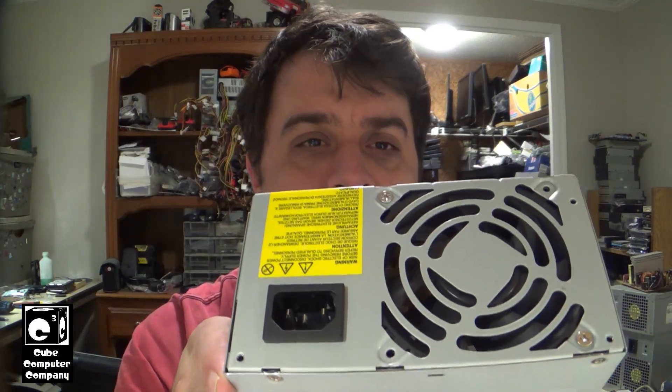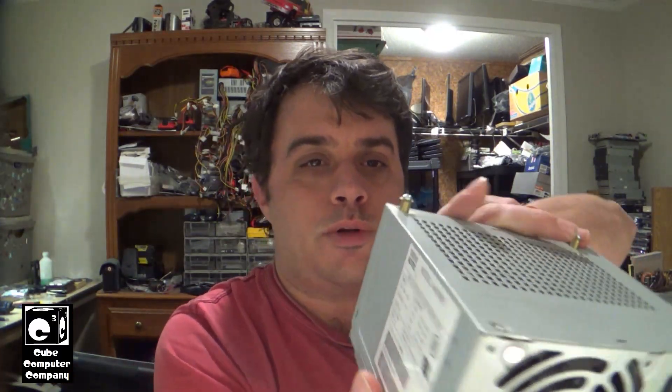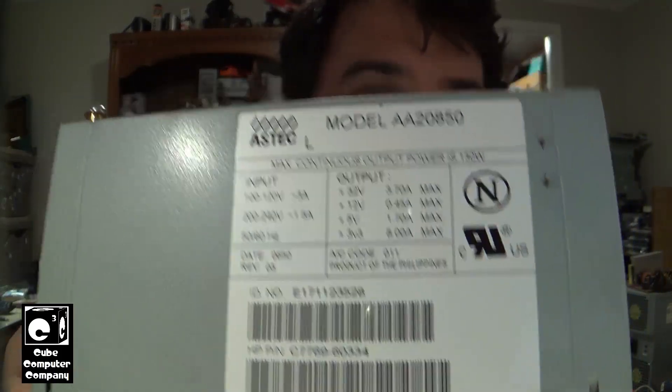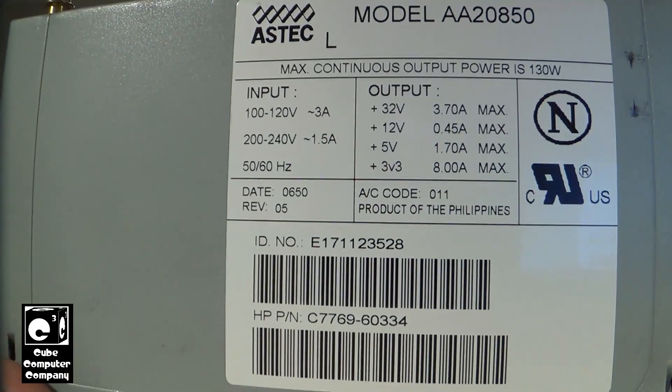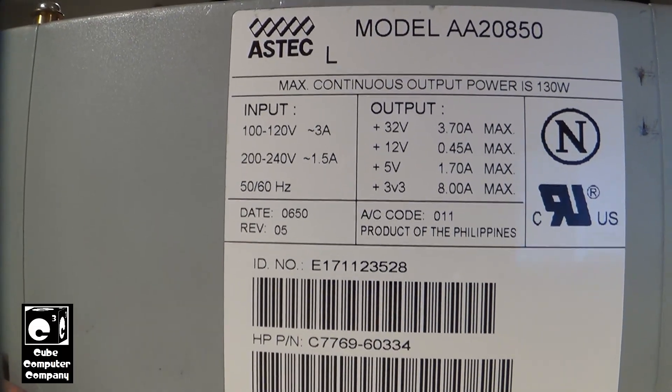Why 32 volts specifically, and not 24 volts or 36 volts? Well, 32 volts has actually been a standard in power supplies, though not really in computers. What we're looking at appears to be a PC power supply, but it's not — this actually used to power a plotter, a really large printer. This power supply is only rated for 130 watts, so it's not a high-power PSU by any means. But if you look here, you'll see it has a 3.3-volt rail, a 5-volt rail, a 12-volt rail, and a 32-volt rail.